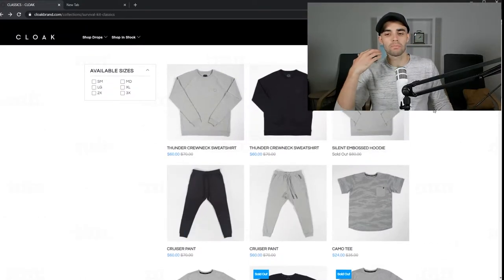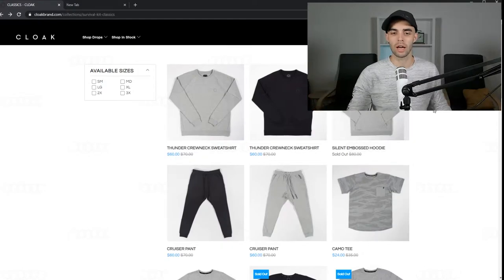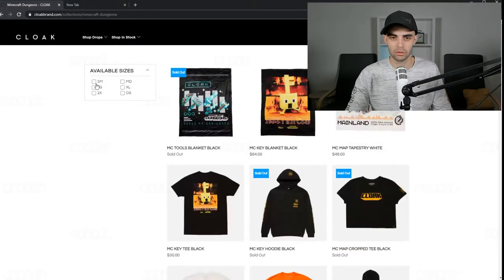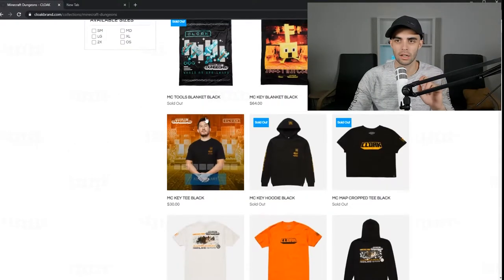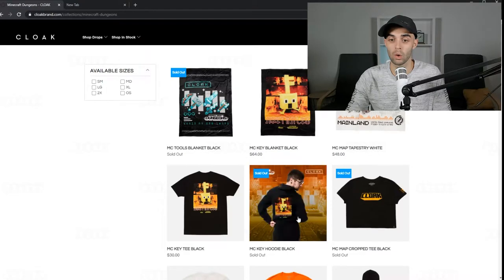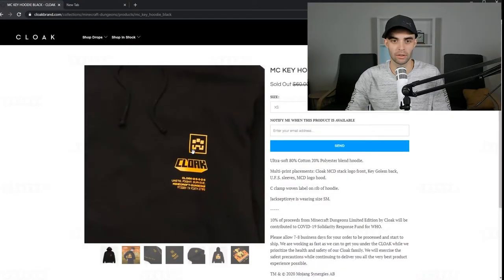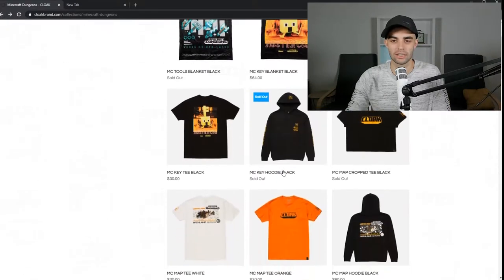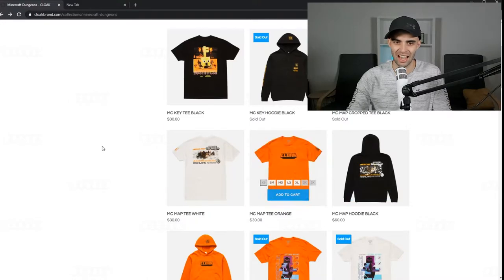I'm just baffled that this is a merch line. Technically you can buy Jacksepticeye merch, but this is a full blown clothing drop from these guys. Way to go. Minecraft Dungeons — that's a game, right? Oh, they must have partnered. I'm seeing a lot of Minecraft influence. Interesting — some cool high quality design style. The justified text and sleeve print feel like the style is still theirs. Cloak is very good at color — I'm noticing that a lot.